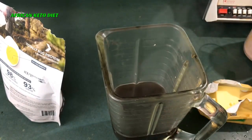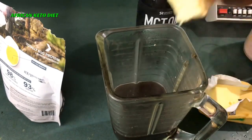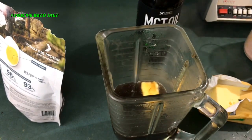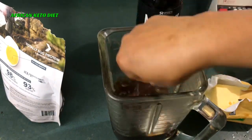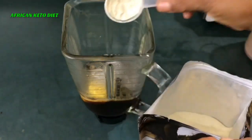About a tablespoon of MCT oil, about a tablespoon of butter — though I'm cutting down on my butter — about a tablespoon of coconut oil. And I'm going to use about a third of a scoop of this.